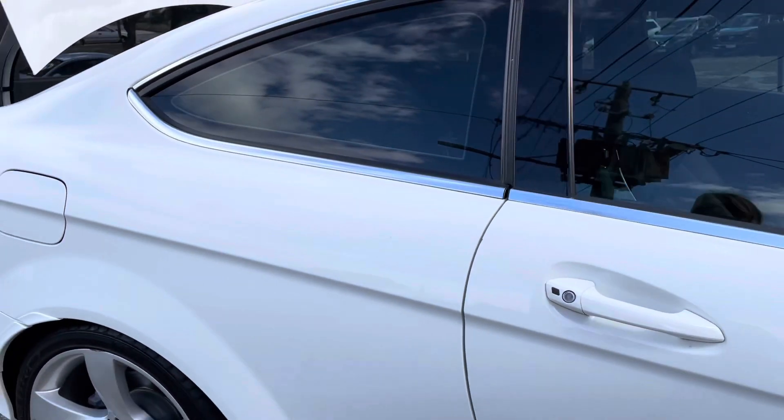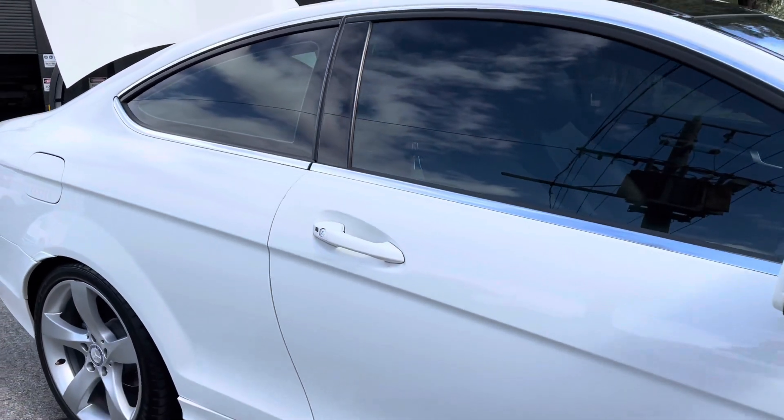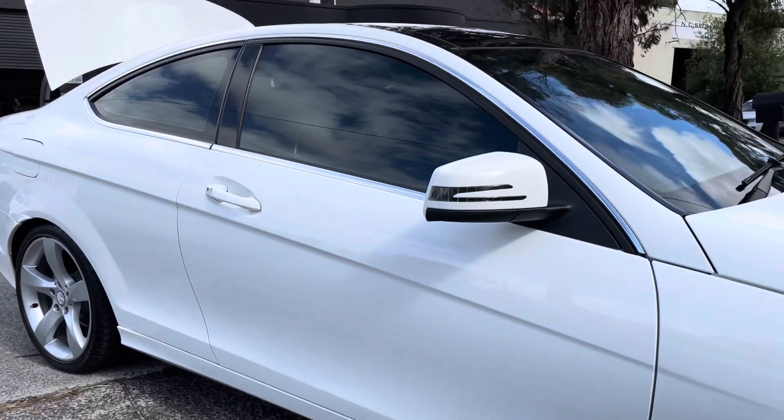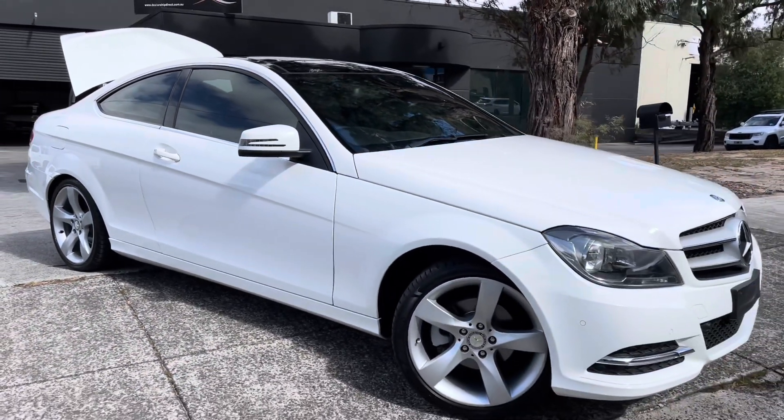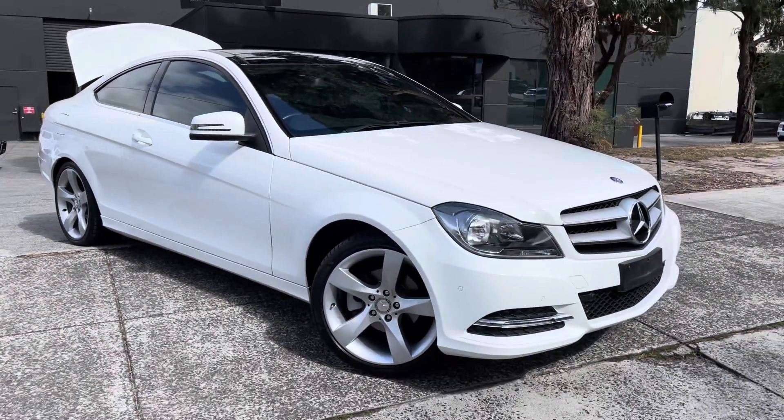This car has also been approved through our Code Orange program. This means that you do have the option of extending the warranty for a period of up to five years if you do wish to do so. We're more than happy to take you right through that and answer any questions that you may have.